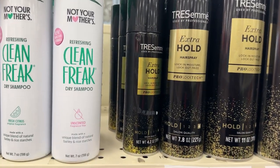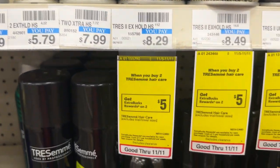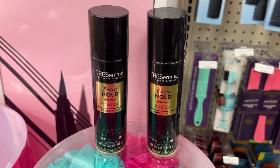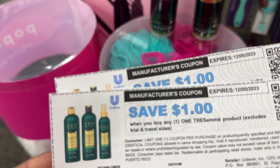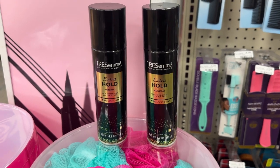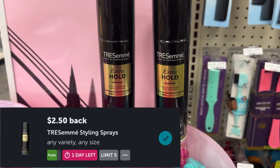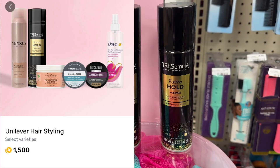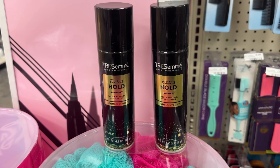The Tresemmé products are on promotion this week for buy two, get back a $5 ECB. I'll be picking up two of these holding sprays for $5.79 each, totaling $11.58. I'll use two $1 coupons from Tresemmé emails, paying $9.58 out of pocket, then receive back a $5 ECB. I'll also submit to Ibotta for $2.50 back on each — that's $5 — and Fetch Rewards for $1.50 back, making both free plus a $1.92 moneymaker.